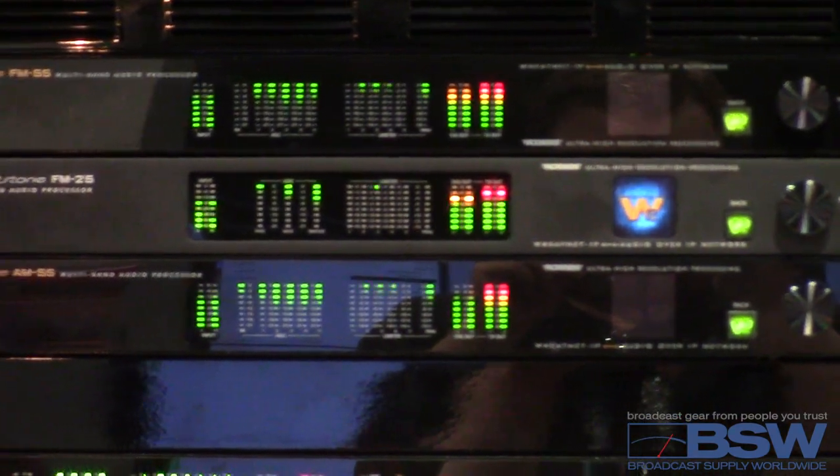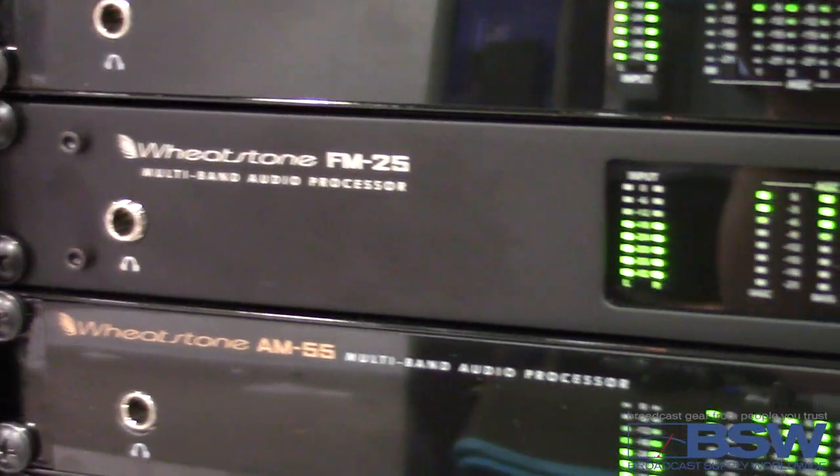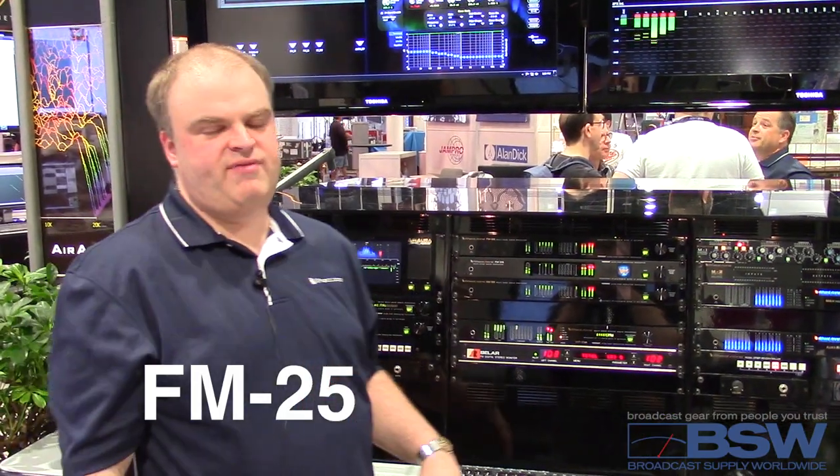The FM25 has two composite outs and one SCA input, and can talk analog, digital, or Wheat Net AES. The FM25 has a built-in stereo generator and composite processor that it shares with its older brother, the FM55.